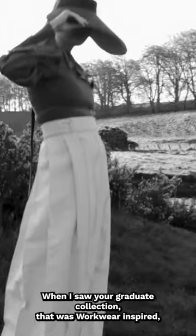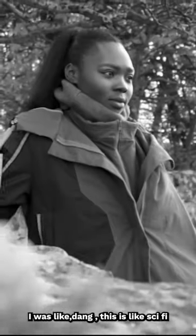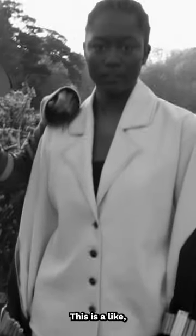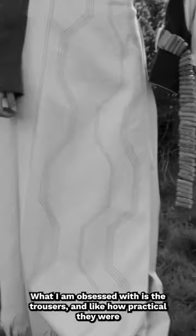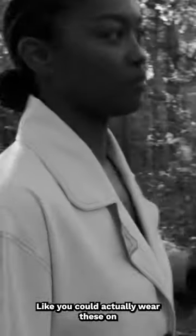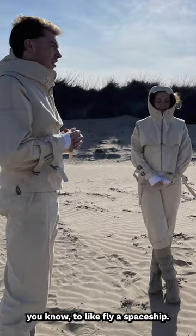When I saw your graduate collection — it was workwear inspired — I was like, this is sci-fi. I'm obsessed with the trousers, just how practical they were but also kind of cool, like you could actually wear these to fly a spaceship.